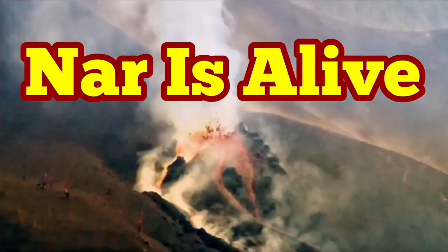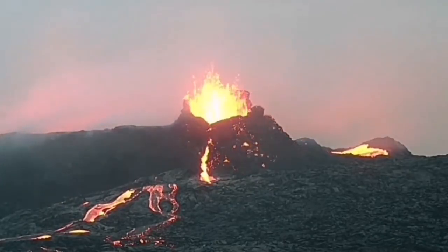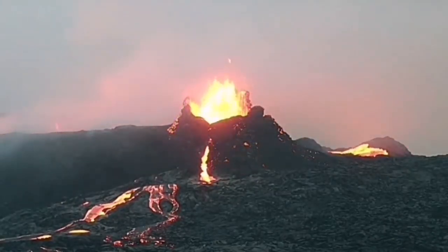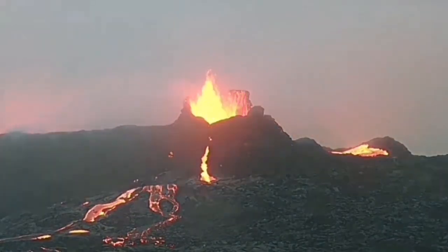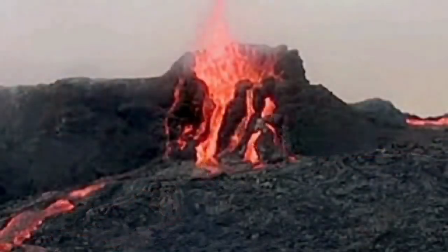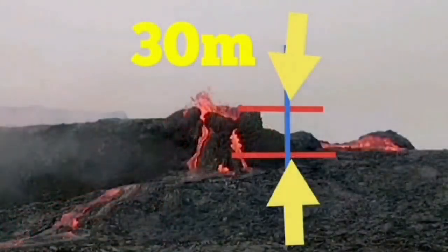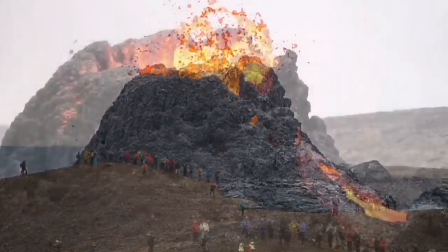Nahr is a new volcano which erupted since March in the Reykjanes Peninsula of Iceland. It is a basaltic eruption, relatively silica-poor, and it created a vent called Nahrlet. Nahrlet was very similar in height — 30 meters — to Nahr itself, the main volcano.